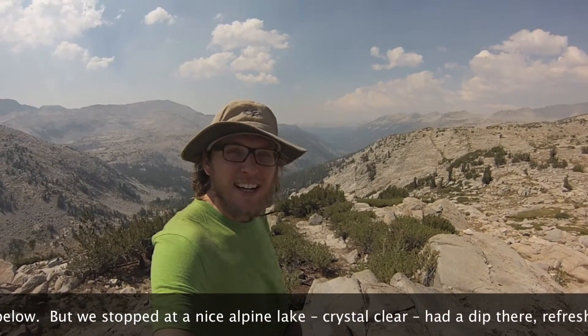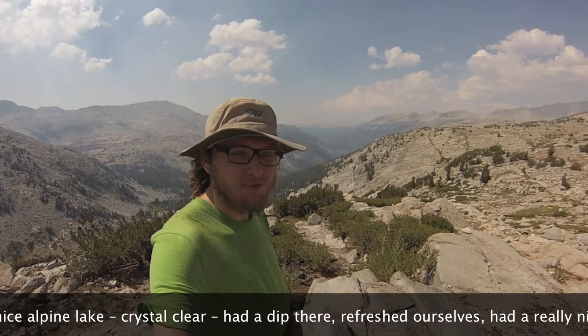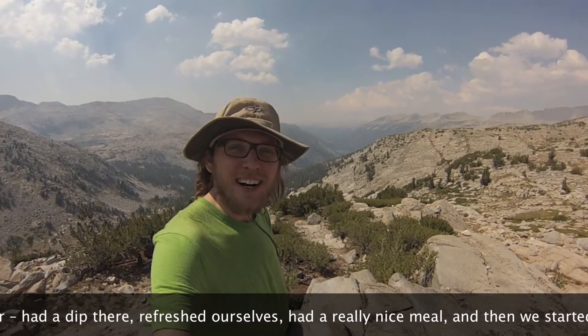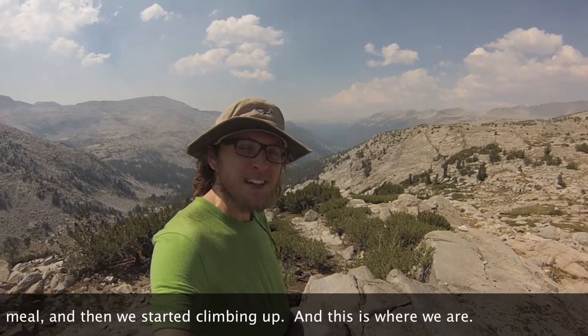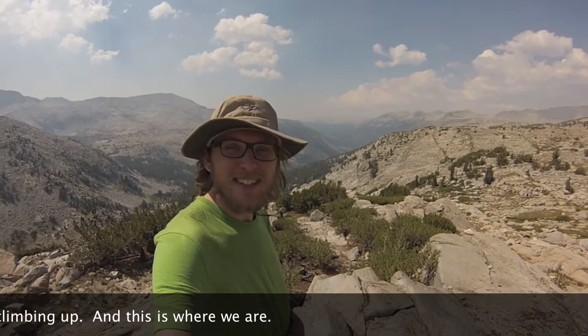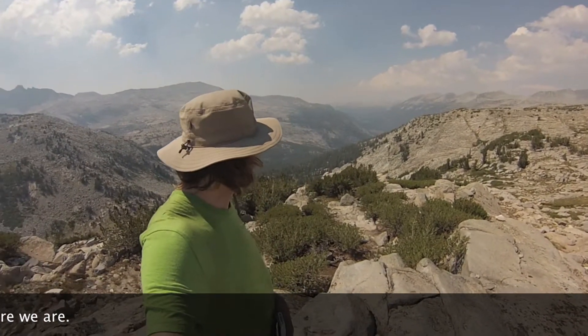We stopped and had a nice stop at a lake. It was crystal clear. We rested there, refreshed ourselves, and had a really nice meal. Then we started climbing up. This is where we are now.